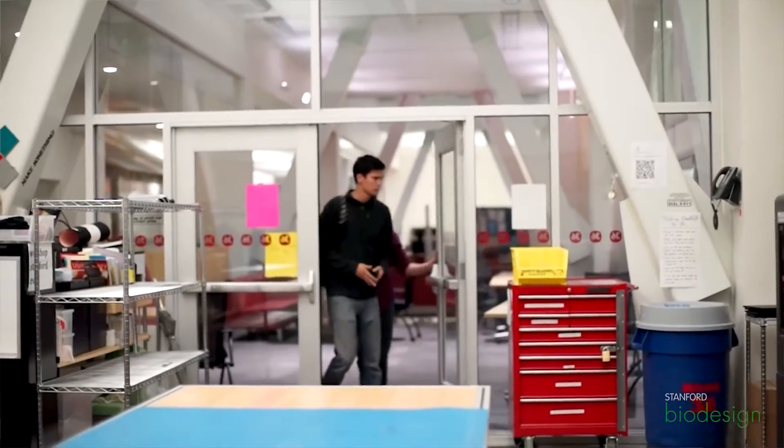My name is Craig Milroy. I'm one of the co-directors of the Product Realization Lab at Stanford. And I'm Ian Connolly. I'm a former graduate student in engineering and current med student at Stanford University.